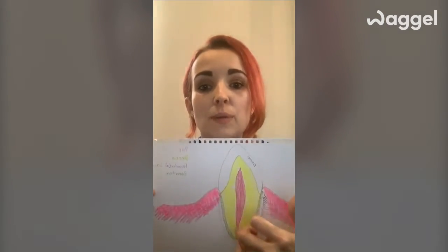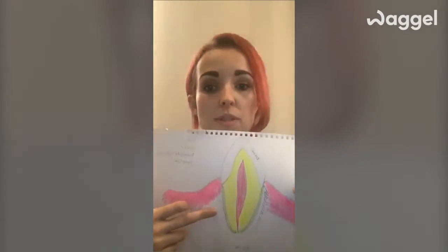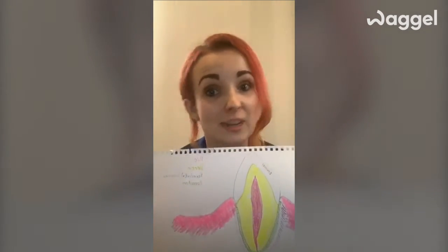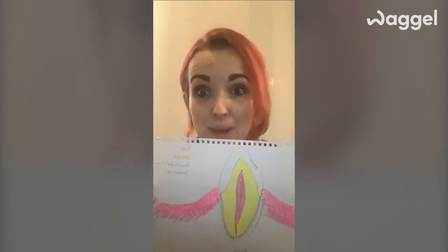Lower down on the tooth we have something called the cementum, which allows the periodontal ligaments — ligaments that attach your tooth to your bone — to hold everything in place. The cementum bridges the gap to the periodontal ligament and holds it in your mouth. This is important because we've got all of this going on underneath. With our pets, their tooth roots can be huge — canines in dogs are massive. Some teeth I've removed, the root is longer than the tooth itself. Dental procedures are complicated, and what you see in the mouth is just the tip of the iceberg.